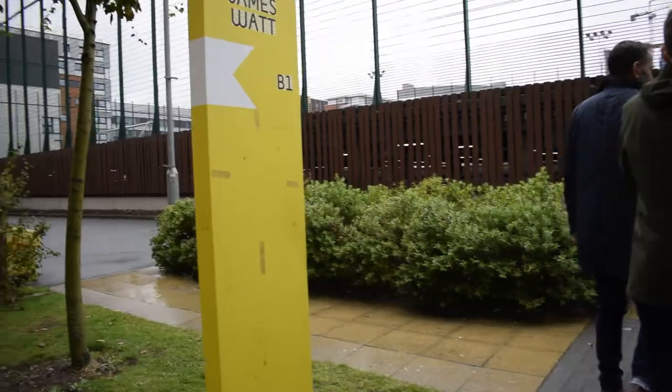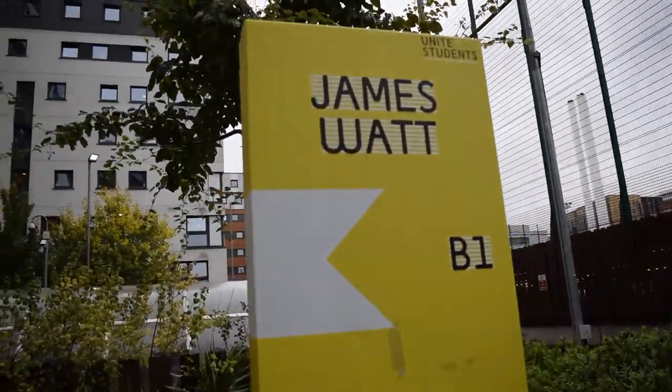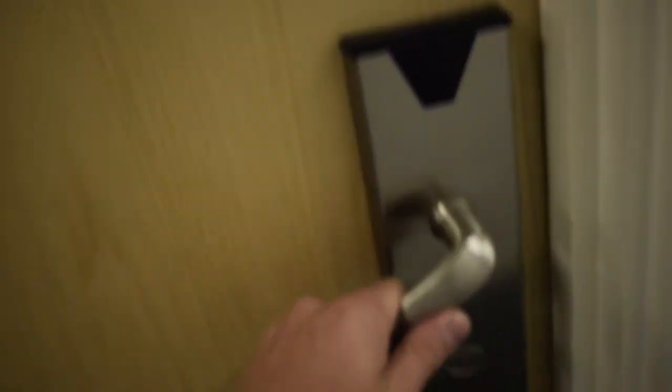Now you've had the chance to learn about the subject and the finances of coming to Aston, it's important to get a feel of what it's like to actually be an Aston student. Student ambassadors run campus and accommodation tours throughout the day, so make sure to jump onto one of those.